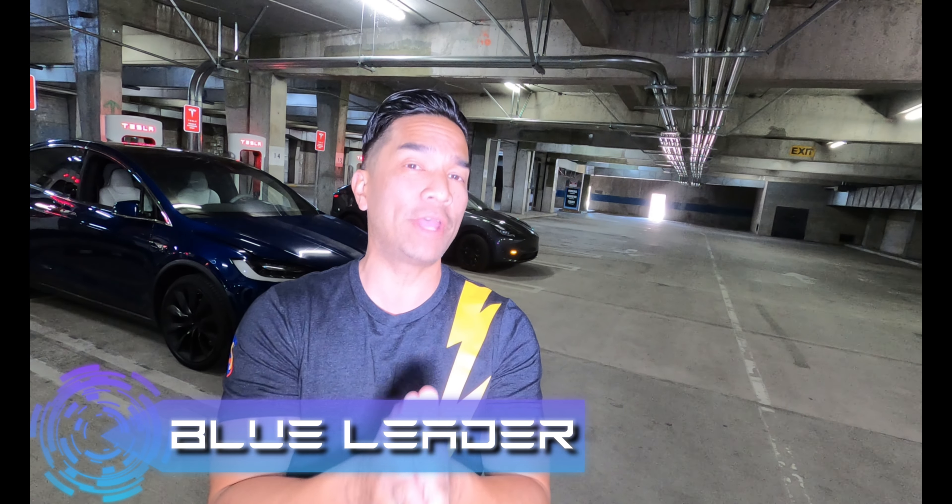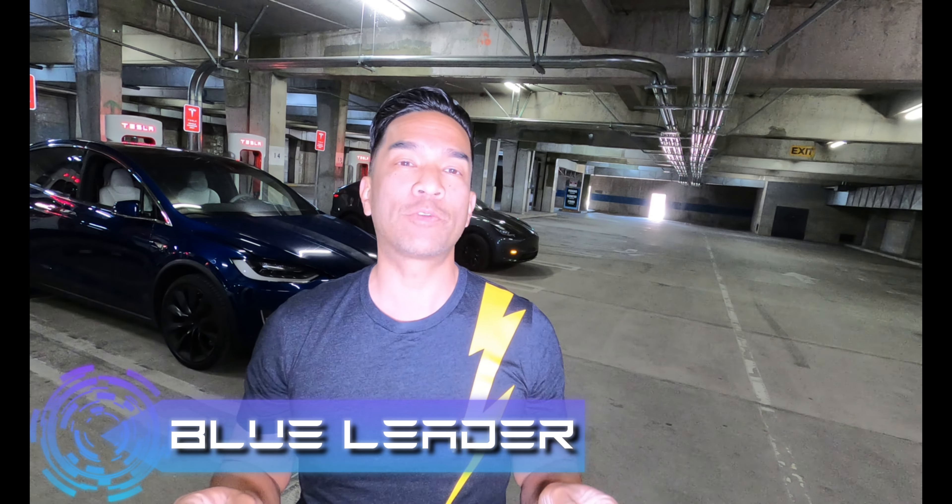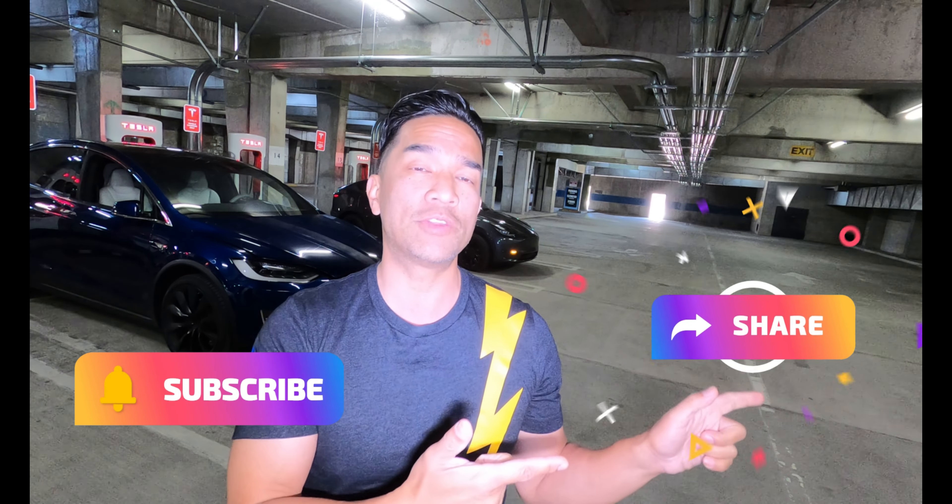Hello, this is Blue Leader and we're here in Lake Arrowhead, California, where they have a total of eight Superchargers. Thank you so much for following and checking us out on the road as we take a look at the Tesla Superchargers and Destination Chargers. Do smash the like if you haven't, smash the subscribe if you haven't, and totally share this content with people that could use our good information and have fun with us along the way.